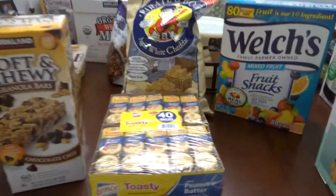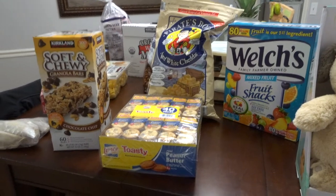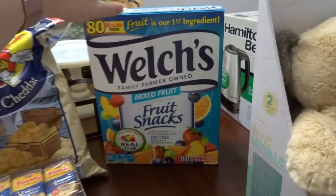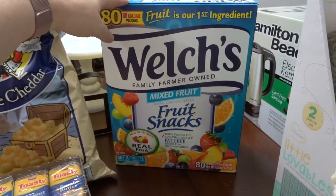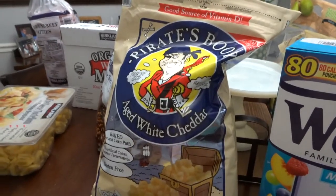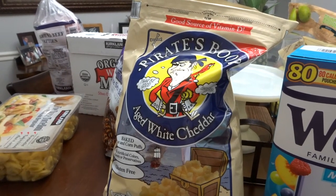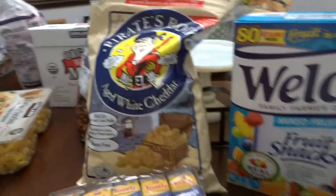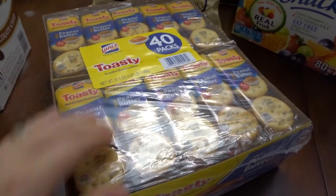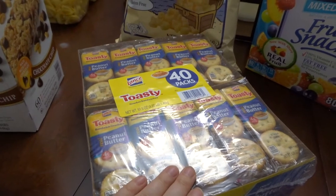Now on to the snacks — this is actually what I really wanted to go to Costco for. Since I only have one child, my snacks last a couple of months when I buy in bulk. I got these Welch's fruit snacks, around $10. Everyone talks about Pirate Booty and I thought it sounded really good — there was another popcorn I wanted too but I had to restrain myself. My son loves these peanut butter crackers and this is an amazing deal — about $5.86 for 40 of them, great for grab-and-go all summer.